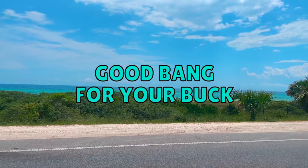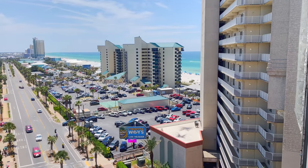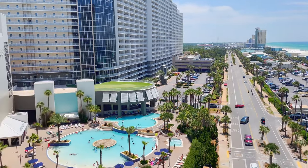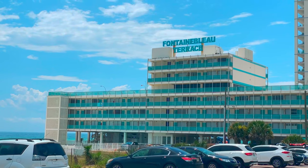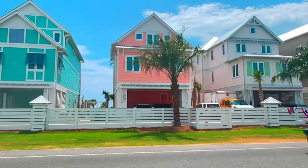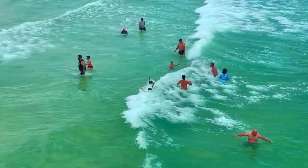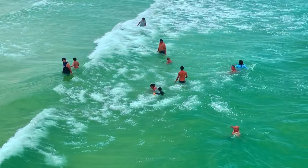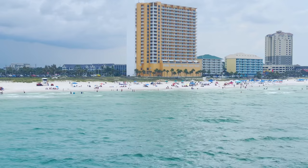Panama City Beach offers a lot of bang for your buck and is relatively affordable. The bright side to all this development is that you can get a lot of bang for your buck when it comes to finding accommodations because there is so much to choose from — condos, hotels, apartments, and Airbnbs — so pricing gets competitive. If you compare prices here to places like Destin and Clearwater Beach, Panama City Beach will usually be fairly less expensive.